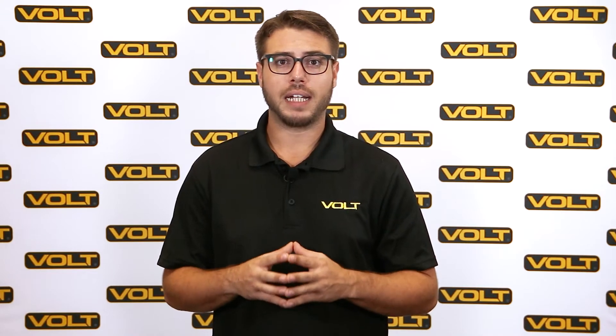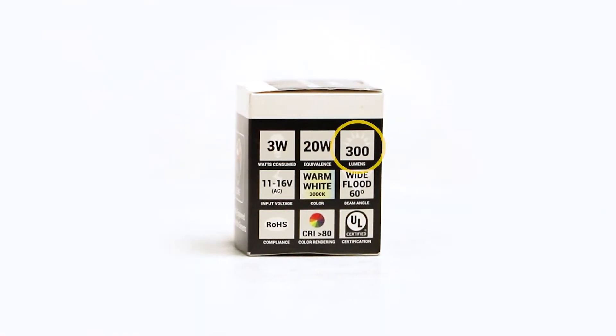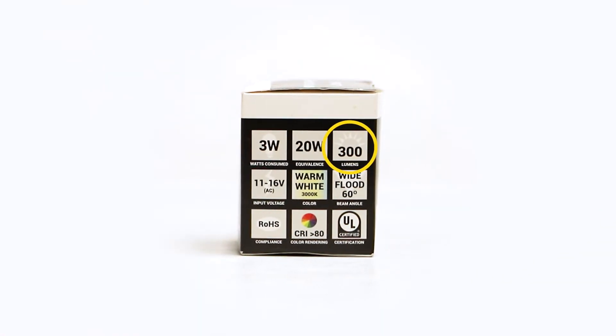Lumens, on the other hand, are a measure of visible light energy or brightness. The higher the lumens, the brighter the light. When shopping for LED bulbs, you can often find the lumen numbers on the lighting facts label.